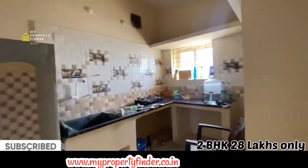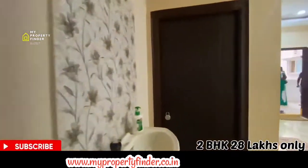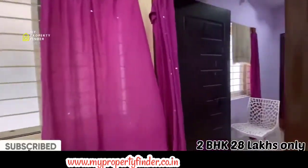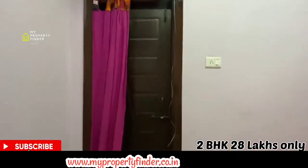There are 5 floors in this HMDA approved layout. This flat is on the 2nd floor. There are so many houses around HMDA, and in this venture there are 500 families.